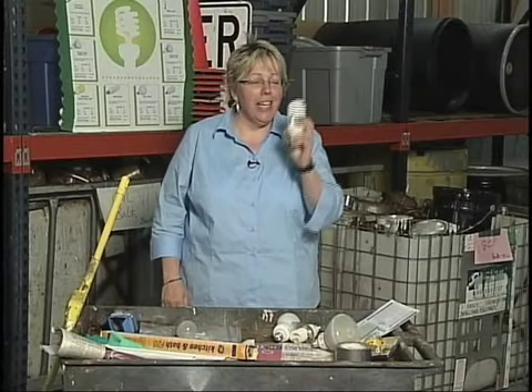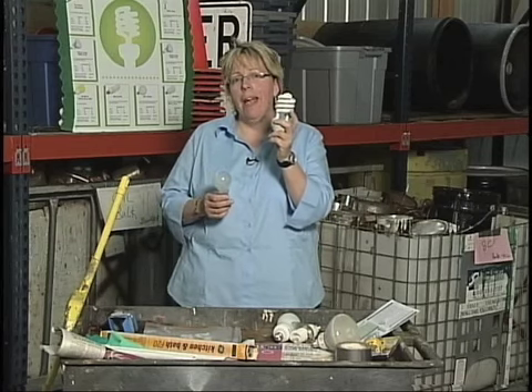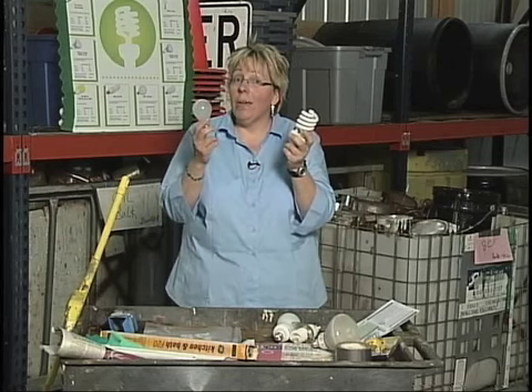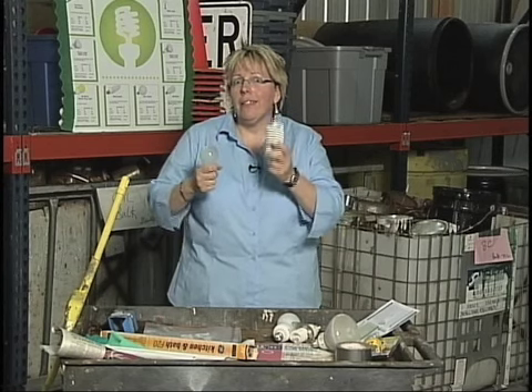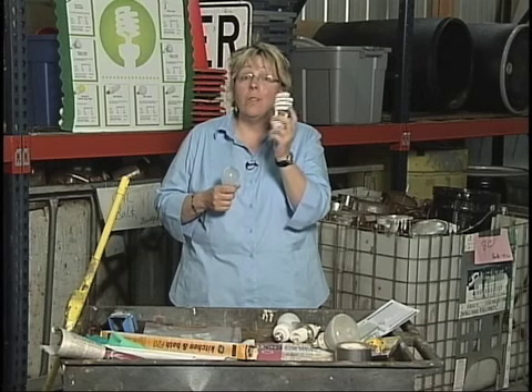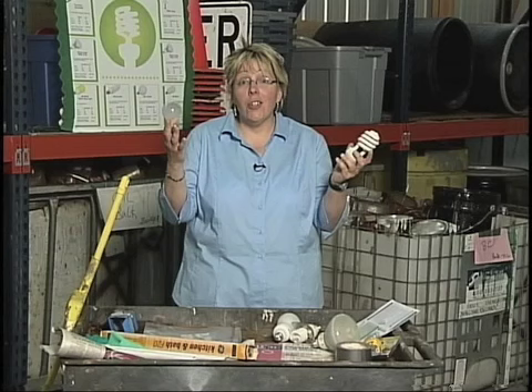Welcome to Talking Trash. Today we're going to talk a little bit more about incandescent versus compact fluorescent bulbs. We've determined in lots of different ways — through meters, and you remember riding the bicycle — that the compact fluorescent bulb uses a lot less energy than the incandescent bulb. That's a great thing.